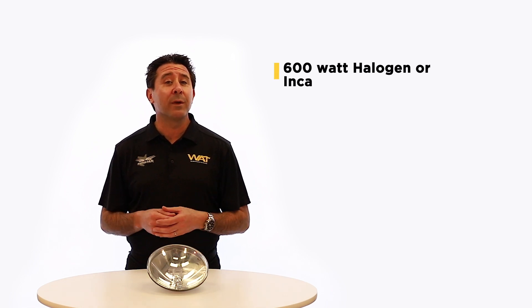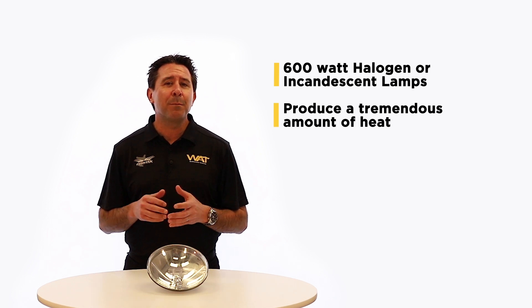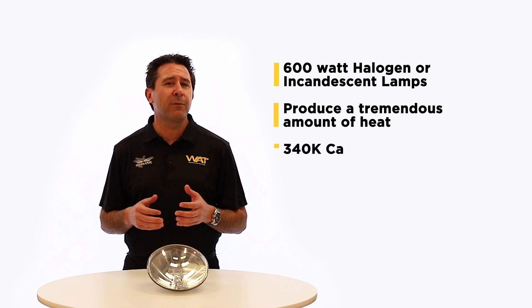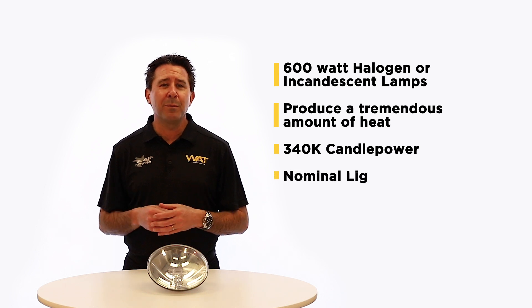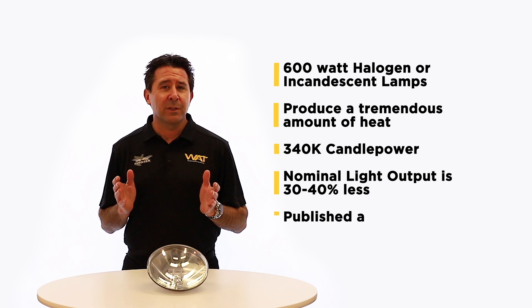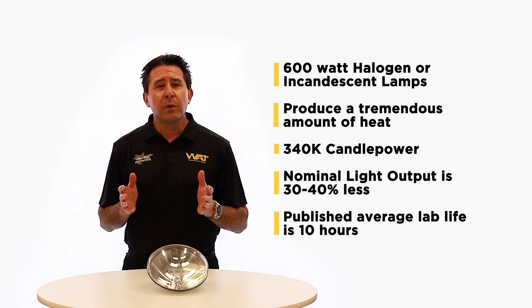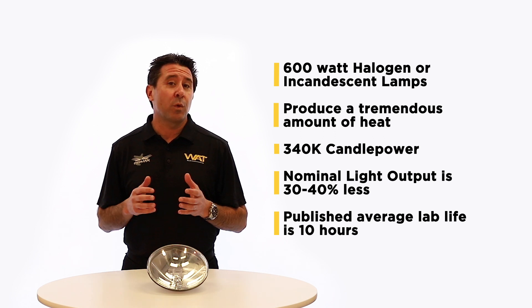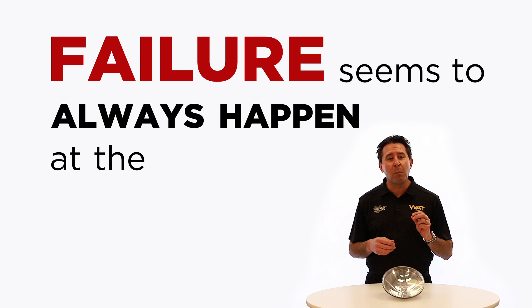The stock landing lights are typically 600 watt halogen or incandescent lamps. They produce a tremendous amount of heat and, best case scenario, 340,000 candle power. Tests have shown nominal light output can be as much as 30 to 40 percent less. Published average lab life on these lamps is 10 hours. As we all know, reliability on filament lamps is questionable at best, and failure seems to always happen at the most inopportune time.